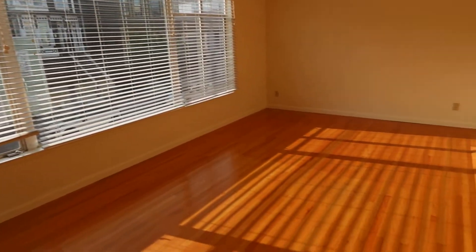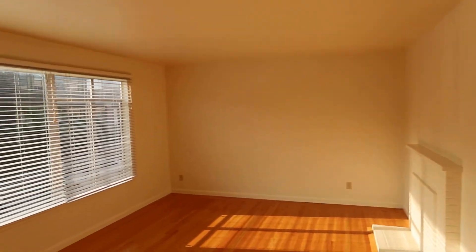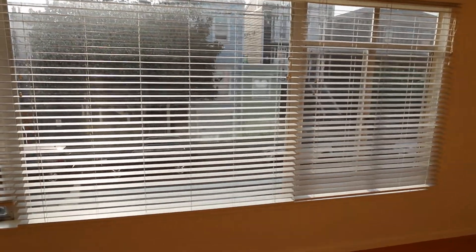Right now we're in the living room. Real hardwood floors, plenty of afternoon sunshine. This place is immaculate, and Florida Street is nice and quiet.